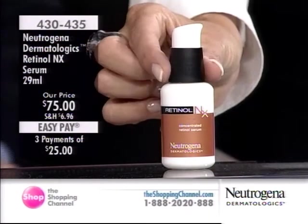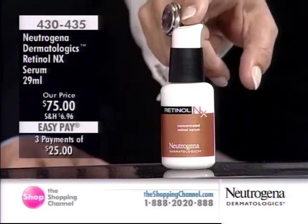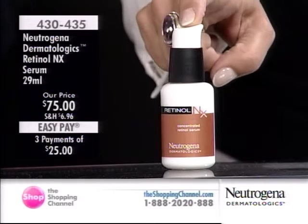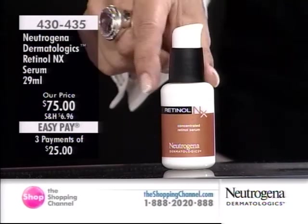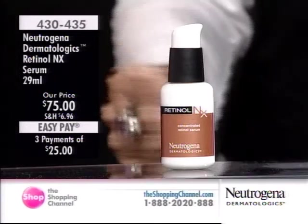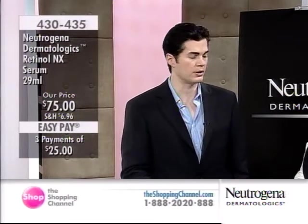I should emphasize it's exclusive — you can't get it anywhere else in Canada except on the Shopping Channel. It's $75 and we offer it on three interest-free easy pays. Your first payment will include shipping and tax. Will this also help pave the way for the delivery system of your other products? Absolutely. It increases surface cell turnover, removing those dead layers of skin, so any products you use are going to penetrate a little bit deeper.